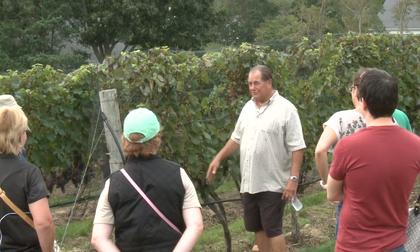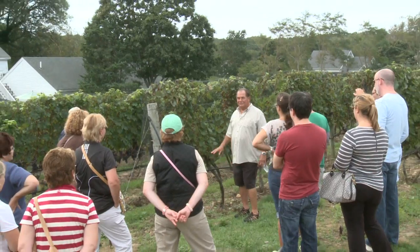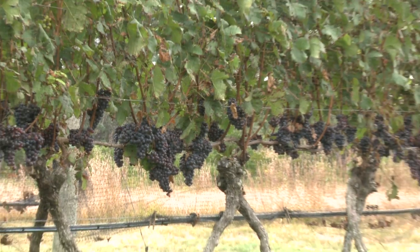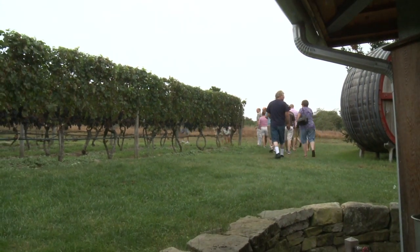We do tours and tastings here every day during the season. That includes tastings that take place every half hour, and the tours are at one o'clock and three o'clock every day. We hope to see you soon.